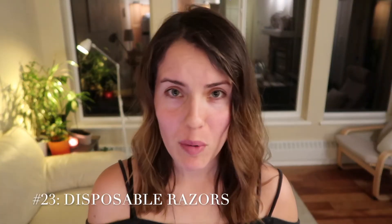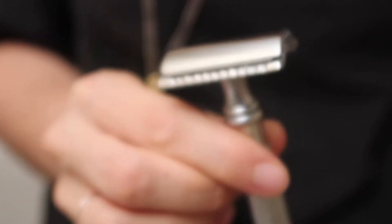Disposable razors. If you replace your disposable razor every three weeks — which I did not — but let's say one replaced it on the appropriate schedule, you're going to go through about 17 razors a year.